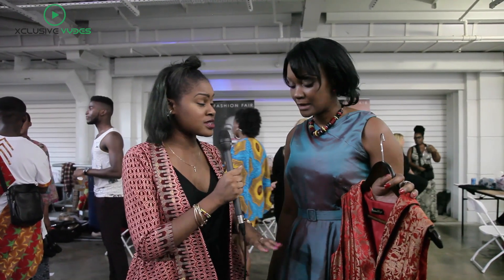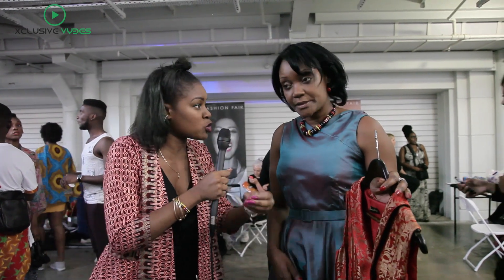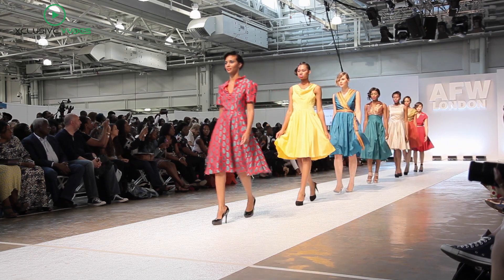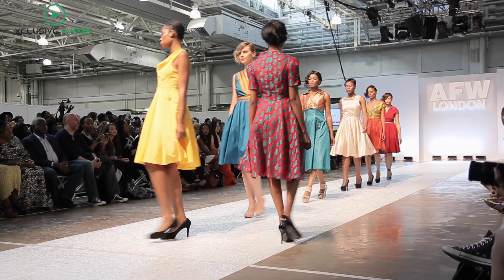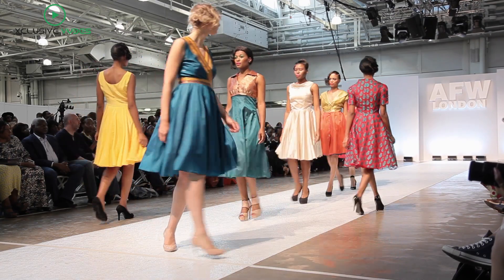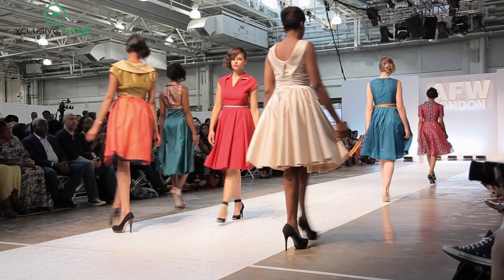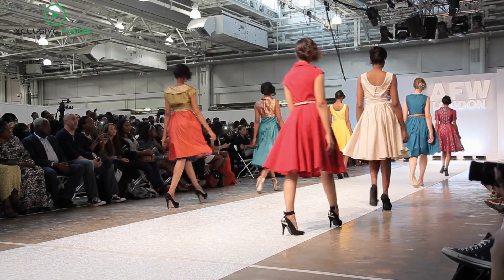Can you talk a bit more about your designs? What inspires you? What's your motif? So my collection is really a 50s inspired collection, but I don't use the normal 50s fabric. I use completely different fabric — vibrant colours just to make women stand out, and to look more like the modern style. So it's a 50s inspired collection, but for all sizes and all women really.